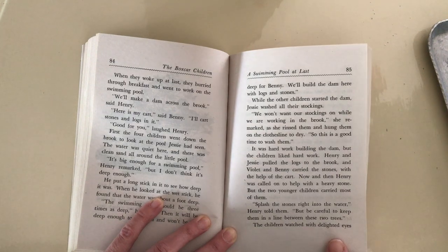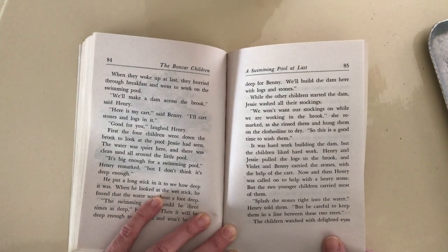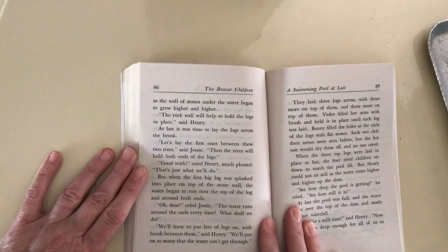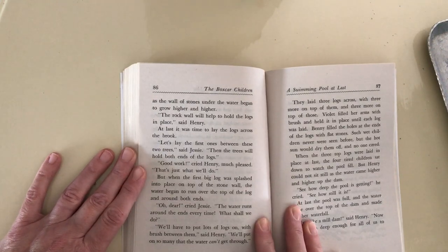But the two younger children carried most of them. Splash the stones right into the water, Henry told them, but be careful to keep them in a line between these two trees. The children watched with delighted eyes as the wall of stones under the water began to grow higher and higher.